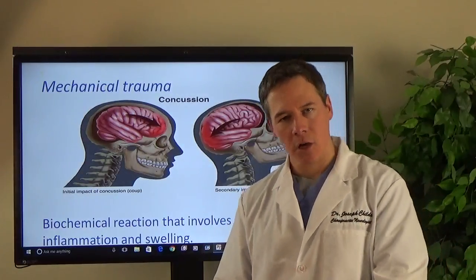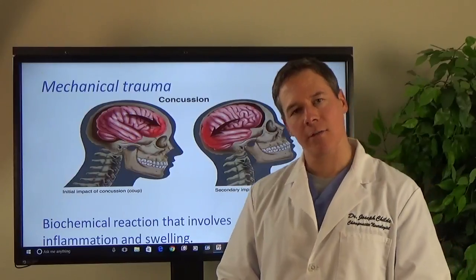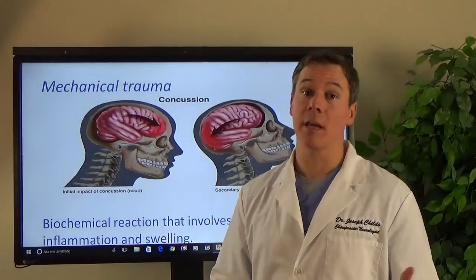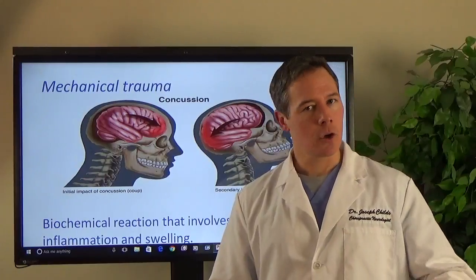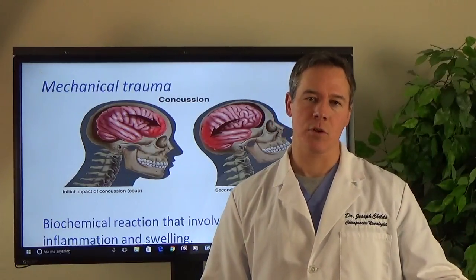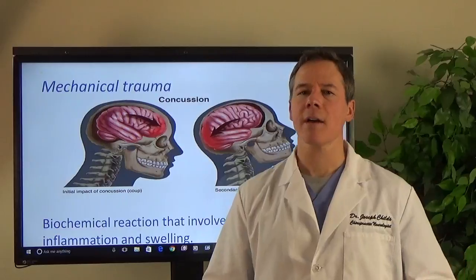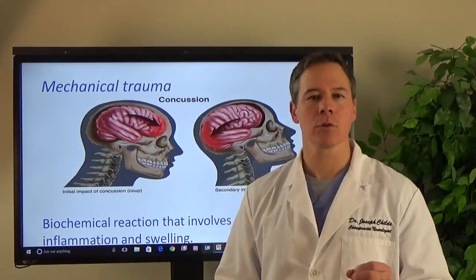You cannot see a concussion on MRI or on CAT scan. The reason they do imaging after somebody gets a really bad head trauma is they're trying to check whether there's been a bleed on the brain, which can be very dangerous. So if you just had a concussion, go to the hospital, get the imaging done, make sure it's not anything more serious. But if you had a concussion three weeks ago, a month ago, a year ago, two years ago, and you're still having symptoms, then that's not right — we should figure out exactly what's causing the problem.